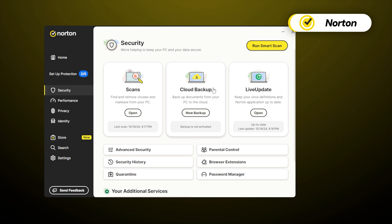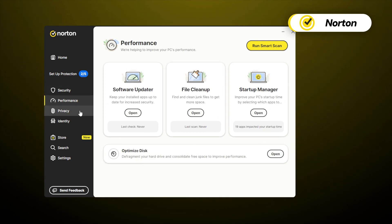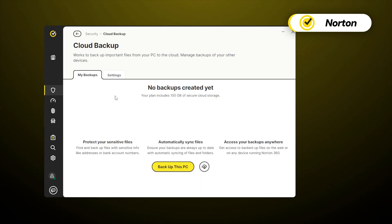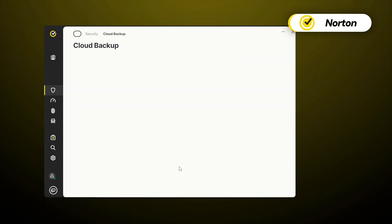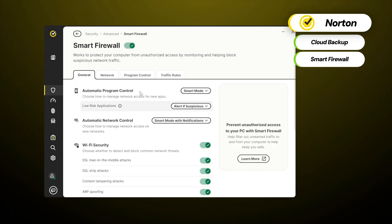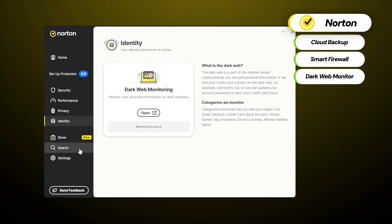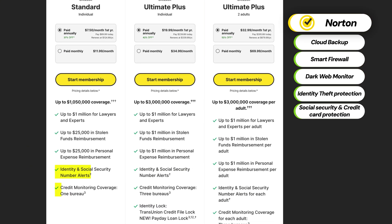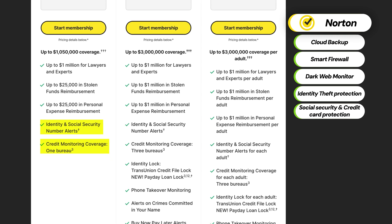Norton's abundant features list is what makes it stand out the most, even among the best antivirus apps. Remember all the goodies that I've mentioned for TotalAV? Norton has those and a bunch of extras on top of that. Among the best things are up to 250 gigabytes of cloud backup, a smart firewall, a dark web monitor for data leaks, identity theft protection, and for US users specifically, social security and credit card protection.